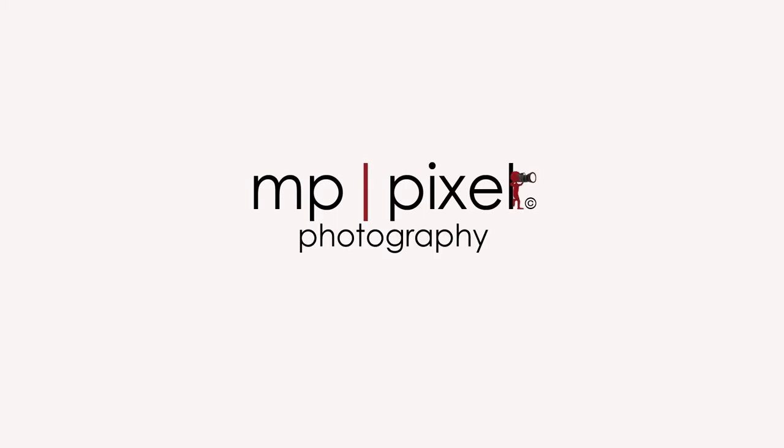Hey guys, this is Marvin from MP Pixel Photography. In this video I'll go over with you what I bring with me to a wedding and how I use it. This is going to be everything that I bring in my bag and how it helps me throughout my day.